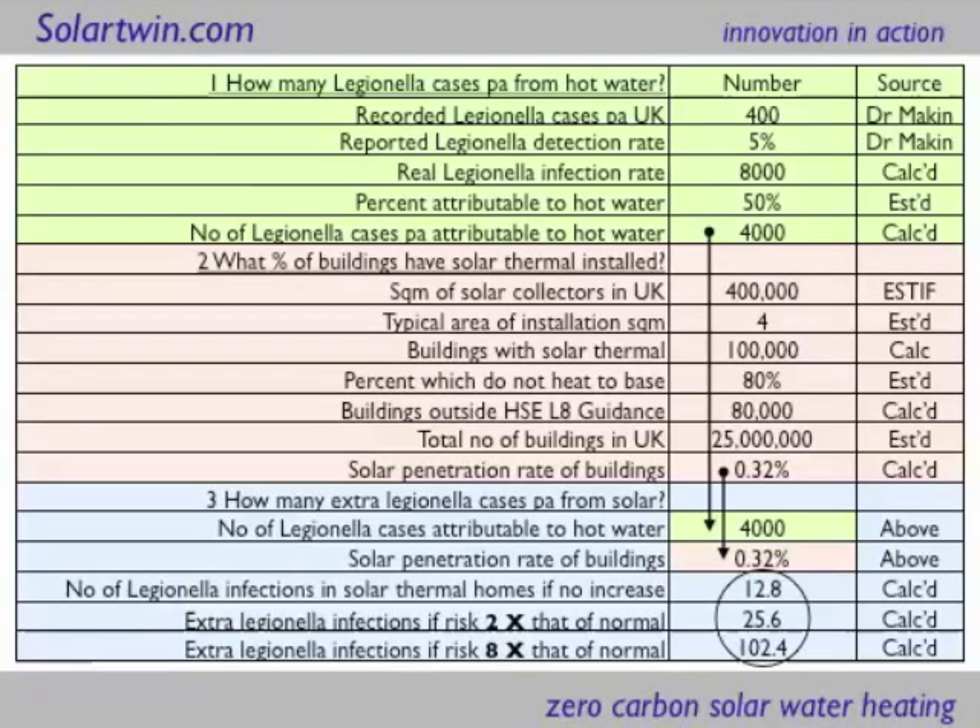Here are the calculations. There are 400 recorded cases of Legionella in the UK, and there's about a 5% detection rate, because it's a bacterium normally recorded not as a bacterial infection but as pneumonia — because that's how it presents itself. It's a bacterium which, when you inhale it, causes pneumonia. So the real infection rate is about 8,000. If about half of those are attributable to hot water, that's about 4,000 cases a year in the UK of Legionella attributable to hot water. ESTIF, the European Solar Trade Body, says there's about 400,000 square metres of solar collectors in the UK. If the average size is 4 square metres, there are about 100,000 buildings with solar thermal. If 80% of those don't heat to the base — my estimate — then there are 80,000 that don't. If the total number of buildings in the UK is 25 million, then roughly a third of 1% don't heat to the base. Divide one by the other and you've got about 12.8 cases of Legionella in solar-heated homes — not attributable to solar, just to hot water. But if you put in an increased risk factor for solar of 2 or 8, you then get 25 extra cases of Legionella and over 100 extra cases, depending on your risk factor. So there appears to be a risk from Legionella.